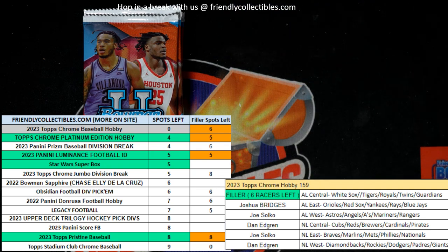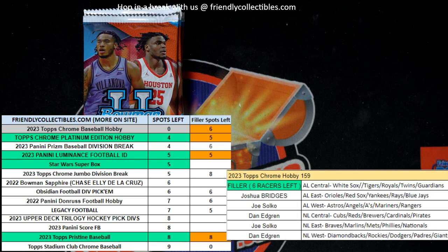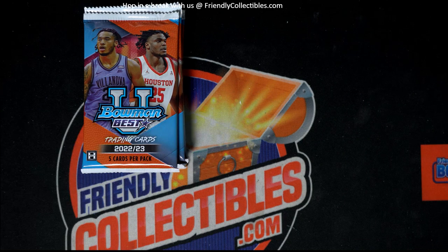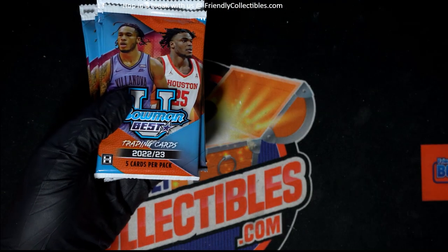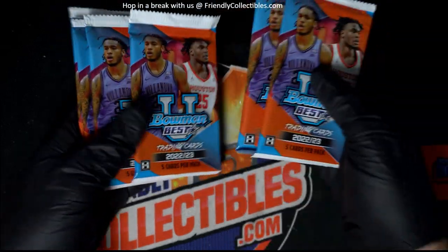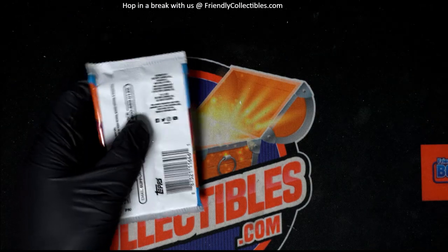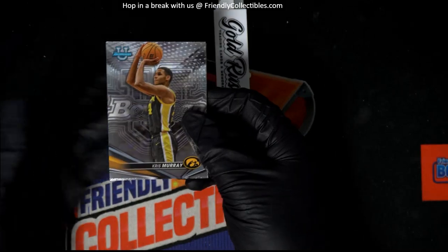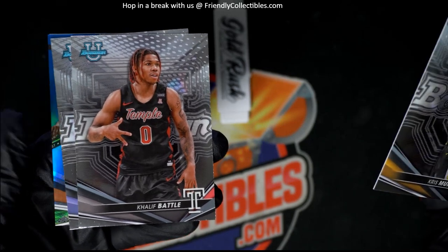It is sold out in Chrome Hobby. I'm going to say lucky number three — three feels pretty lucky. We'll see what we can pull out of here. Chris Murray, come on big Wimby!